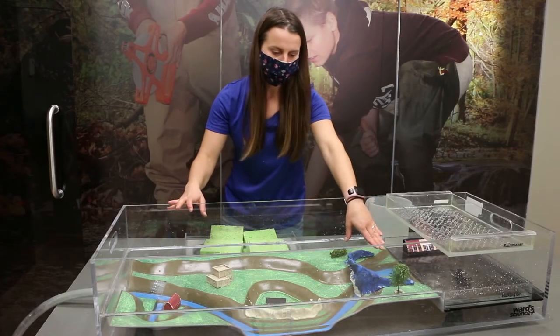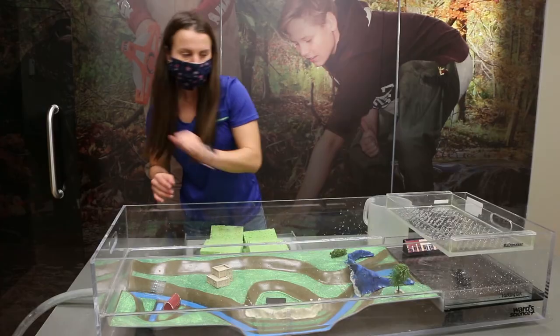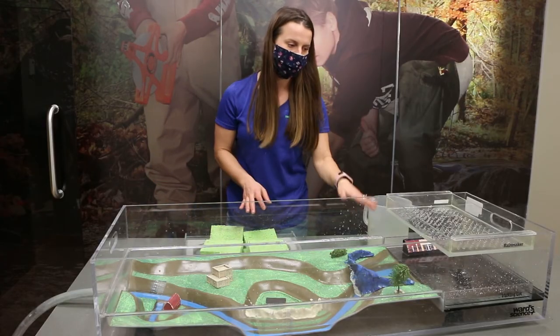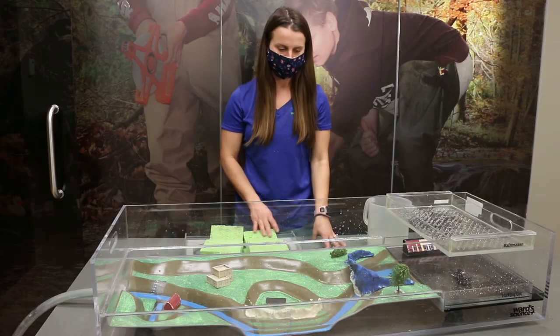Eventually, our reservoir will slowly drain into the river and we'll be left with the same amount of water that we poured in, similar to when we used just our parking lot without our structures on the river.